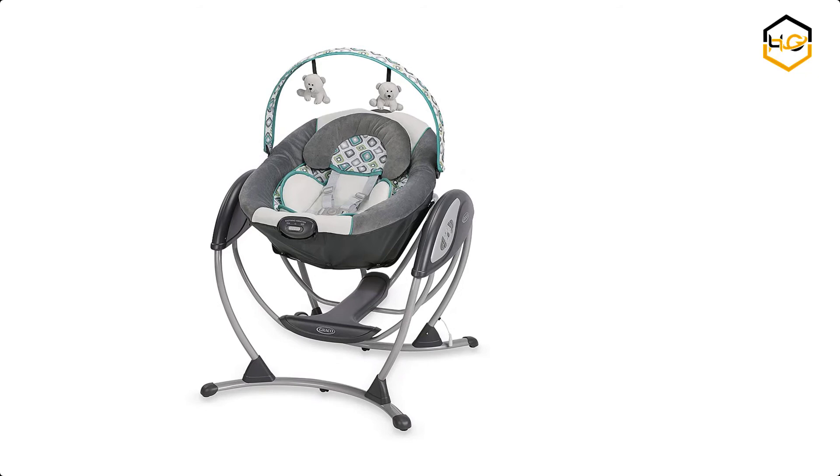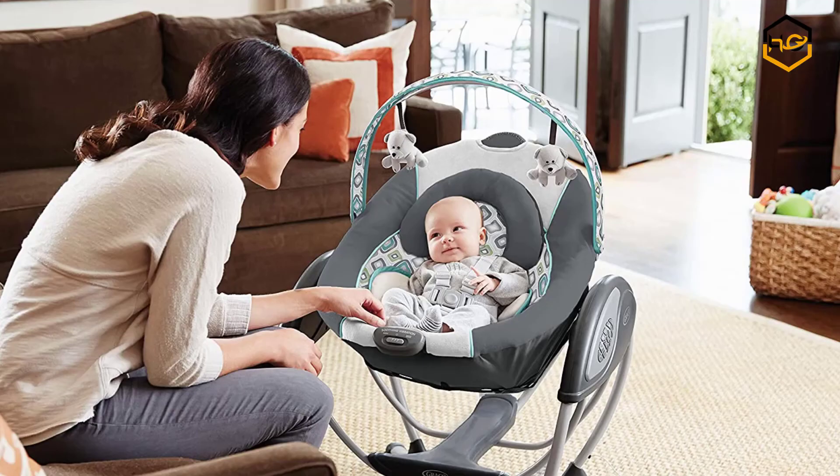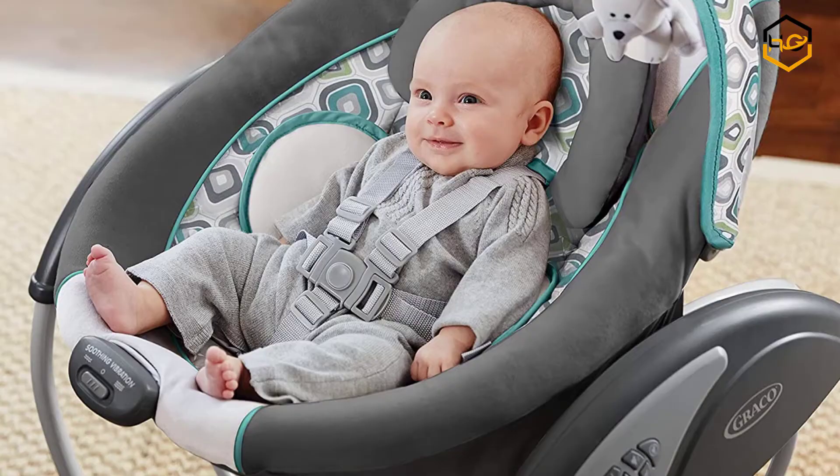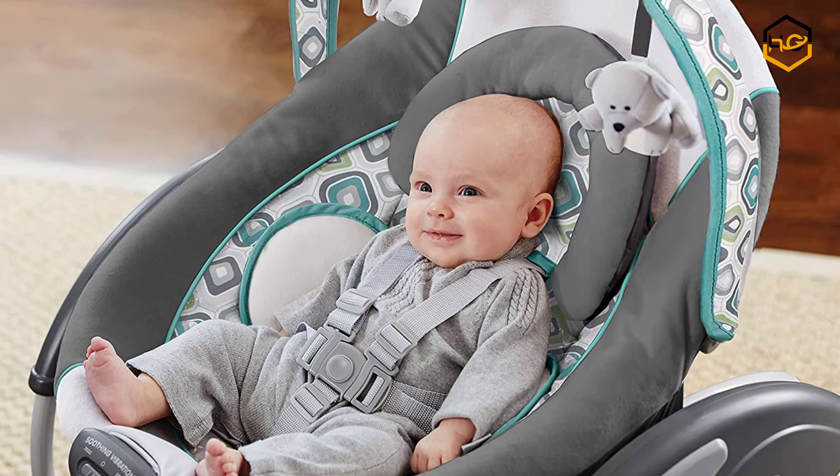At number 2 we have the Graco Baby Swing. The Graco Glider LX Baby Swing is a unique gliding swing that soothes with the same gentle motion you use when cuddling and comforting baby in your nursery glider. The swing's plush, roomy seat with removable infant head and body supports and adjustable recline keep baby cozy, while music keeps baby entertained.